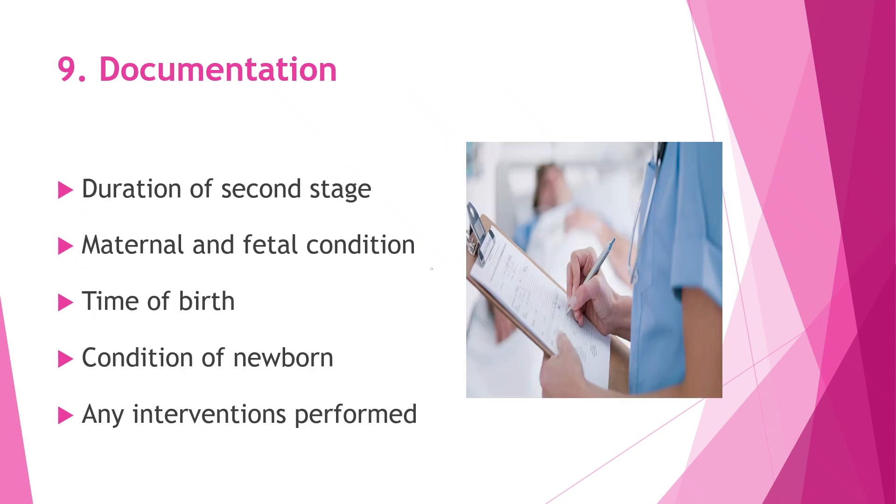Documentation is an important part of care during and after the second stage of labor. We carefully record how long the second stage lasted, note the condition of both the mother and the baby throughout the process, clearly mention the exact time of birth, document the condition of the newborn at birth, and record any procedures or interventions that were carried out.